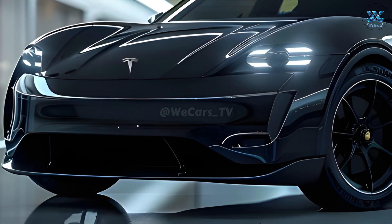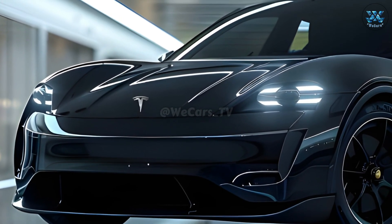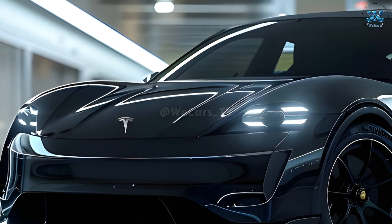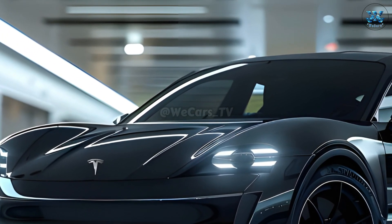There will soon be upgrades to the sound systems, ambient lighting, and seat designs as well. The 2025 Model Y will also have minor but discernible exterior design updates.